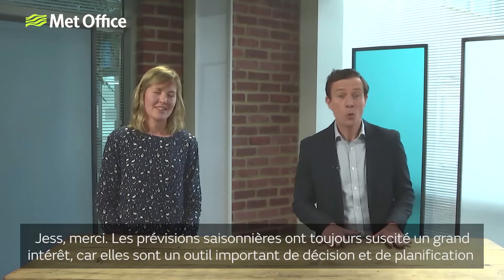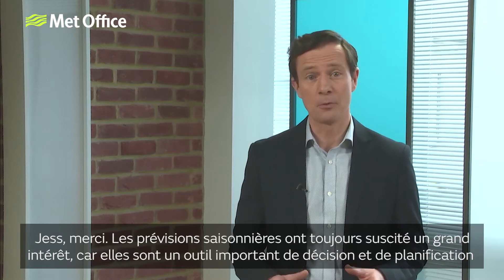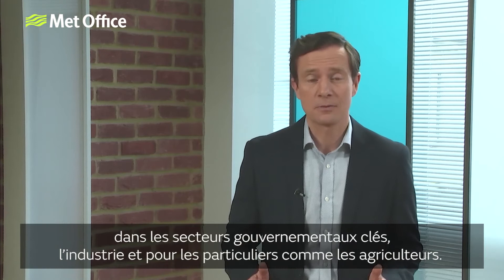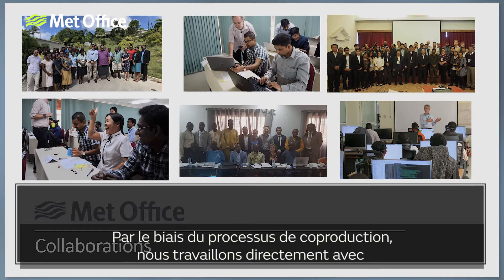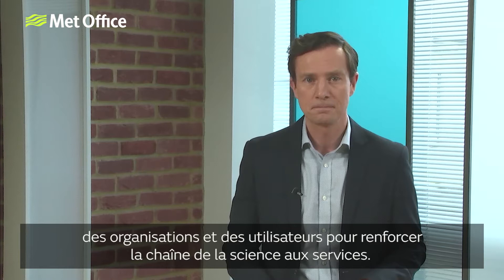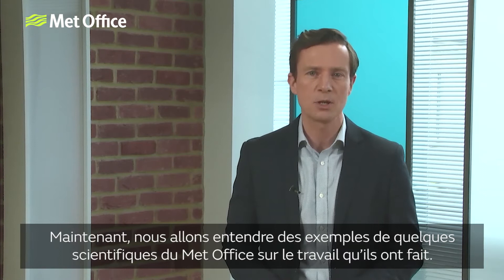Thanks very much, Jess. There's always been a great interest in forecasts on seasonal time scales, as it's important for planning decisions in key government sectors, industry and for individuals such as farmers. Here at the Met Office, we are working to increase the use and effectiveness of seasonal forecasts through the process of co-production. We work with organisations and end users to strengthen the science-to-services chain. Now let's hear examples from a couple of Met Office scientists on work they've been doing.